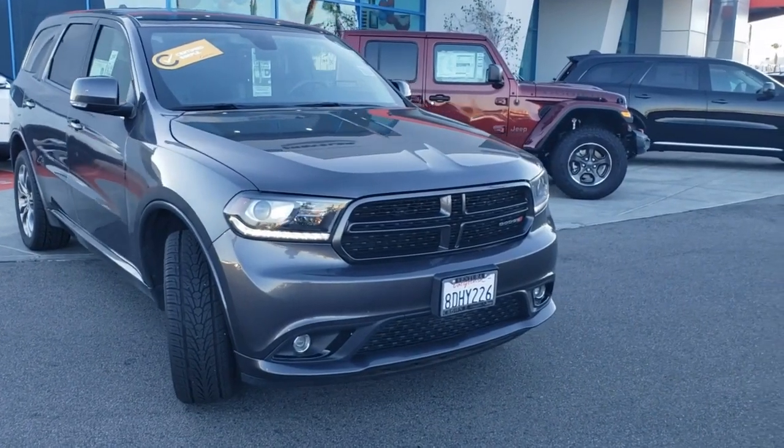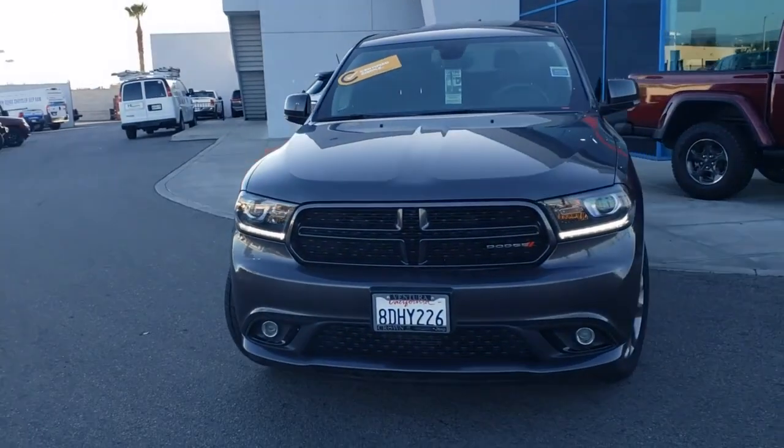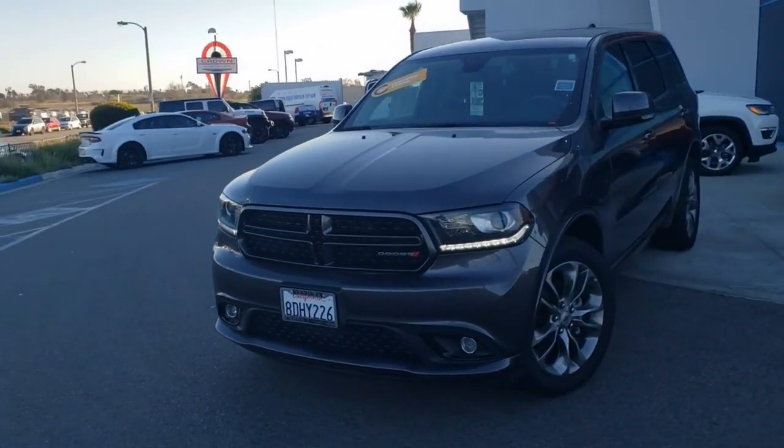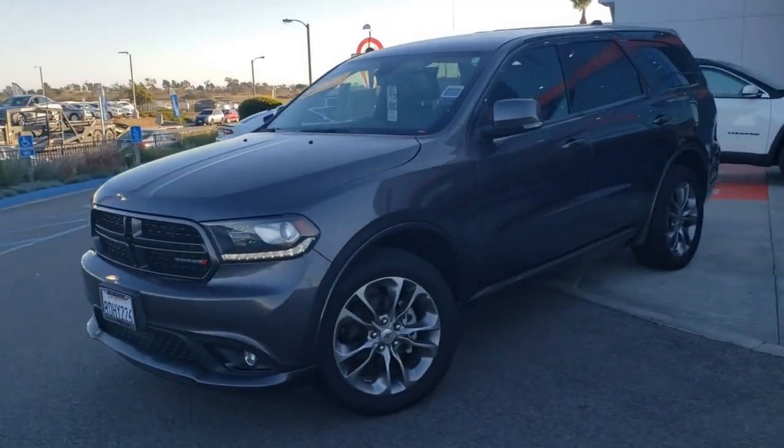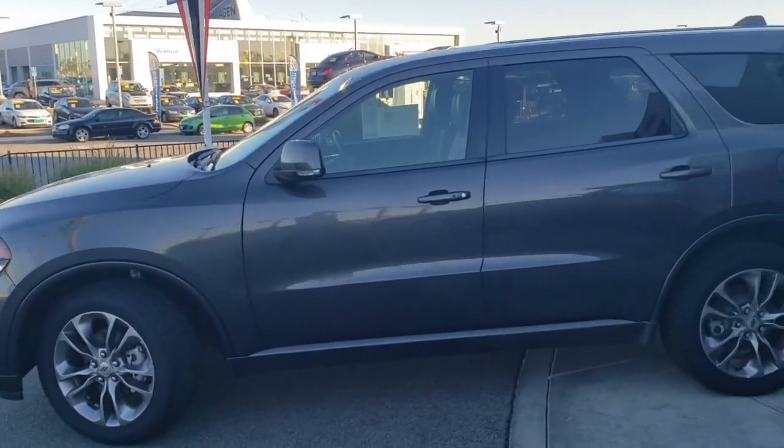What's up, everybody? We're here at Crown Dodge in the city of Ventura, California, taking a look at a certified pre-owned 2018 Dodge Durango GT. This is an all-wheel drive model with alloy rims, granite exterior, and black interior.